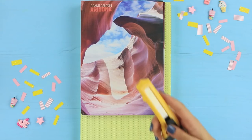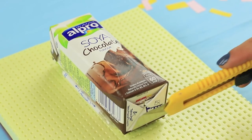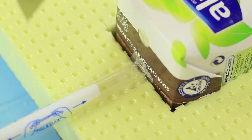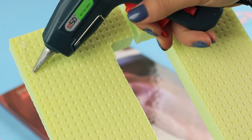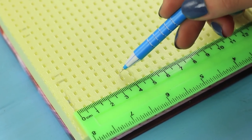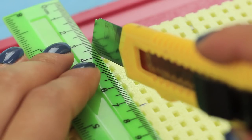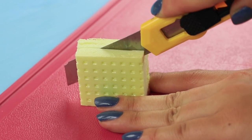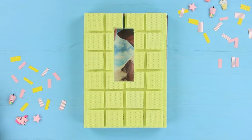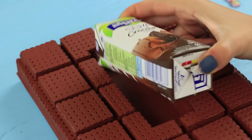Cut a sheet of foam plastic to fit a notebook. Make a hole inside it for a carton of chocolate milk, then put in the carton and cut out a strip for a straw. Hot glue the foam plastic to the notebook. Measure four squares to fit the width of the notebook, leaving little gaps between them. Cut the needed amount of squares from foam plastic and make it look like a bar of chocolate. Hot glue the squares to the notebook, cut off the excess to leave the carton hole free, and paint the foam plastic brown. Color the notebook too, then put the milk carton inside!